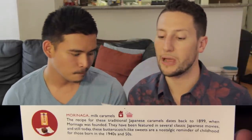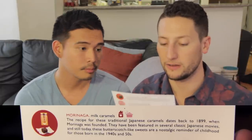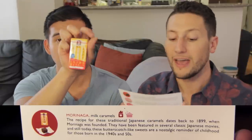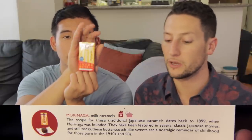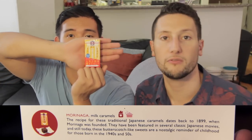The next thing is Morinaga Milk Caramels. The recipe for these traditional Japanese caramels dates back to 1899 when Morinaga was founded. They have been featured in several classic Japanese movies, and still today these butterscotch-like sweets are a nostalgic reminder of childhood for those born in the 1940s and 50s.